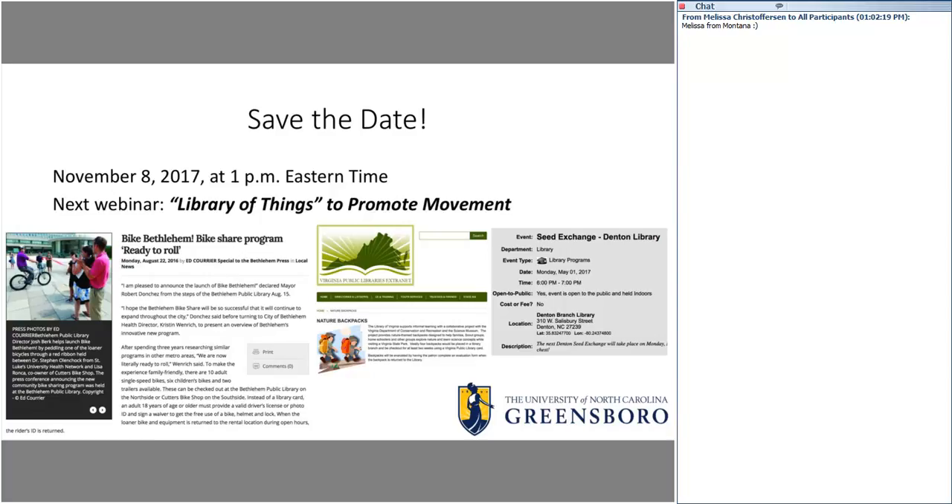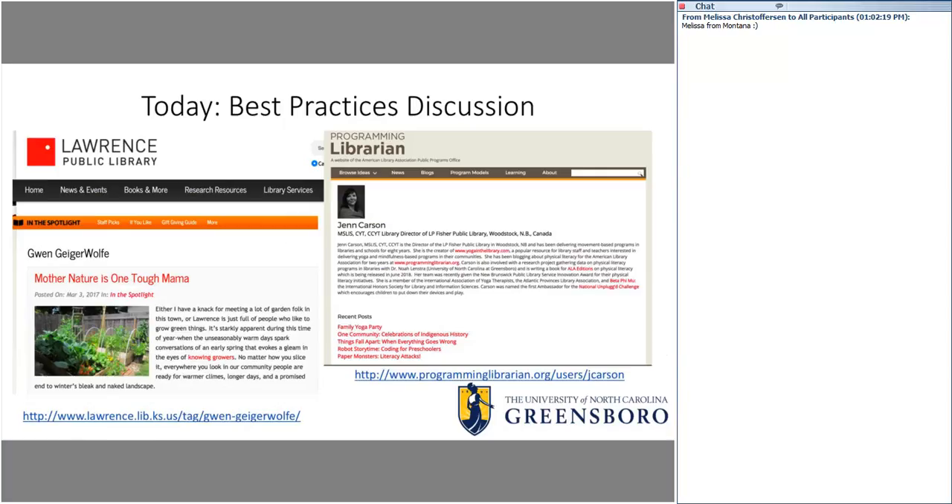Other libraries are checking out things like nature backpacks, which encourage people to be active outdoors, seed exchanges that promote regular physical activity through gardening. So the next webinar will be focused on that topic. But today our best practices discussion is a general overview of different things you may wish to do in your library, presented by two experts: Gwen Geiger-Wolf, a part-time employee of the Lawrence Public Library specializing in health, and Jen Carson, the director of the L.P. Fisher Public Library in Woodstock, New Brunswick, Canada. I'm pleased to invite them to share their experiences. We'll start with Jen.